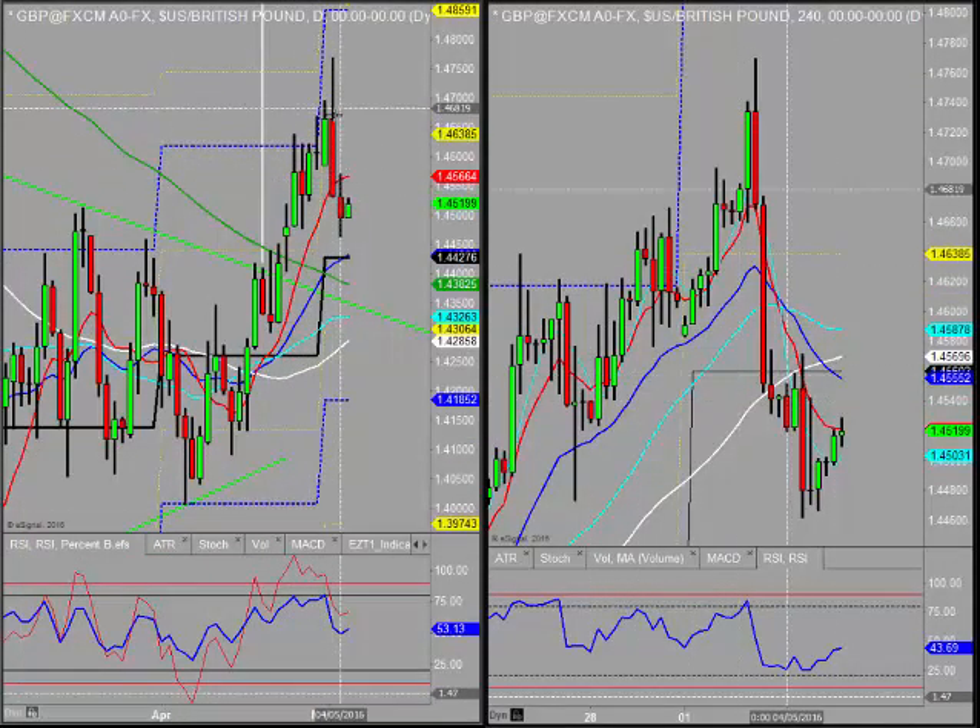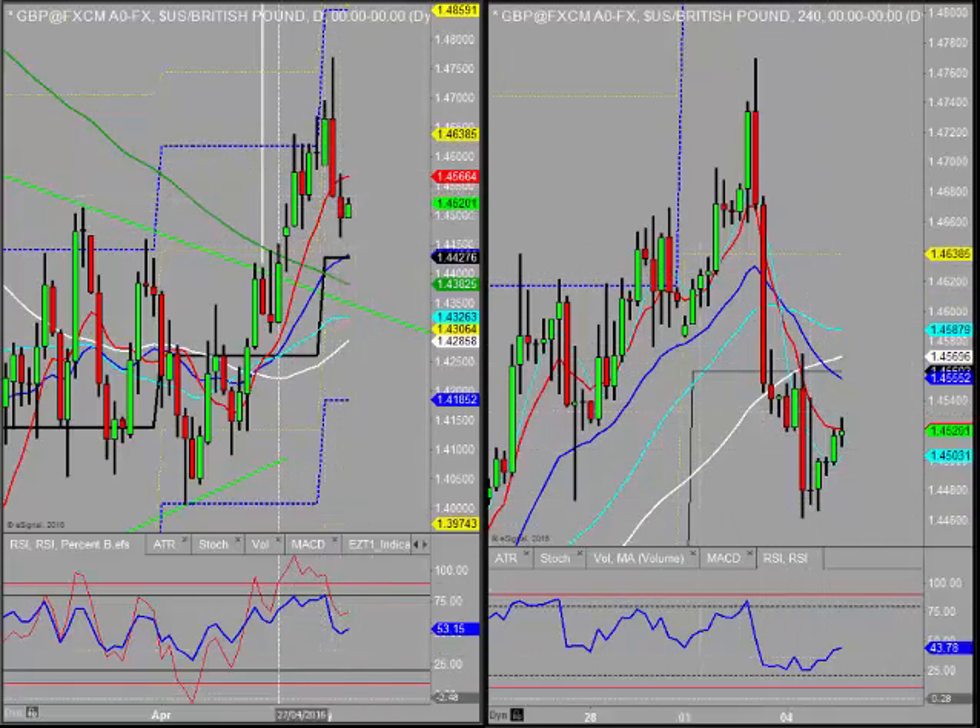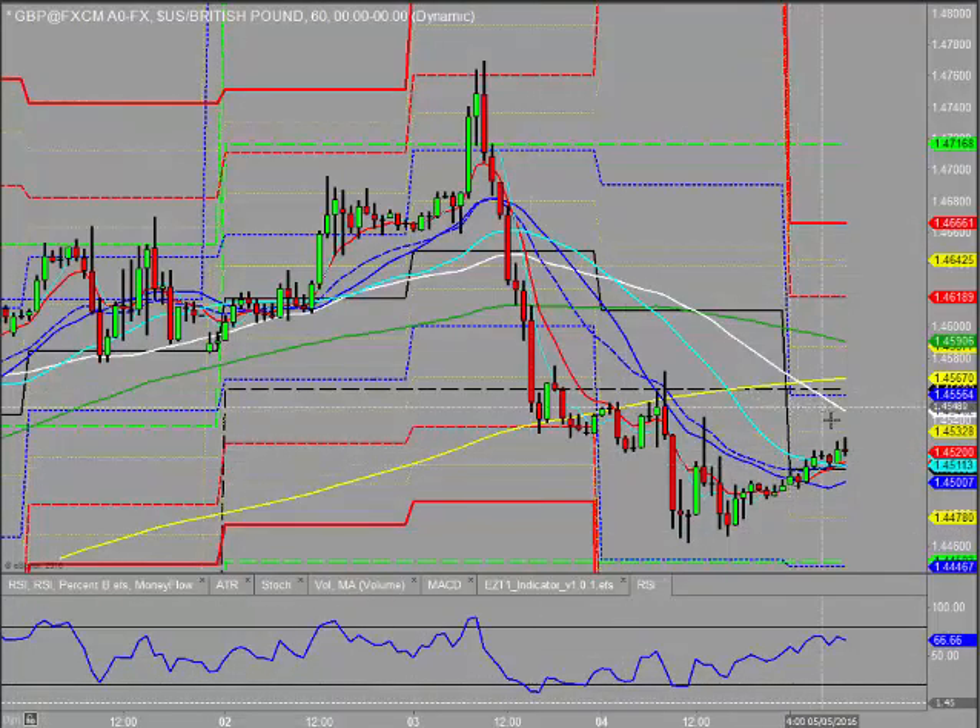Pound dollar: again we had a bearish engulfing with follow-through yesterday, but at the moment it's having a bit more of a rally — a decent move through the Asian session. It's pushed back above the daily pivot, looking a little more bullish back towards the weekly. But any break of this trend line could see yesterday's lows and the S1 hit.